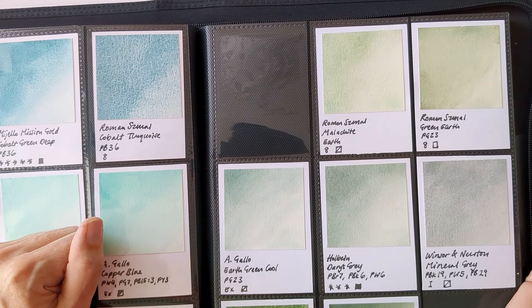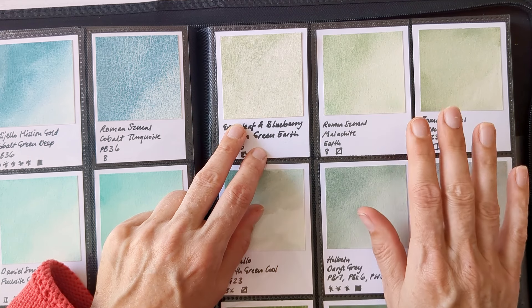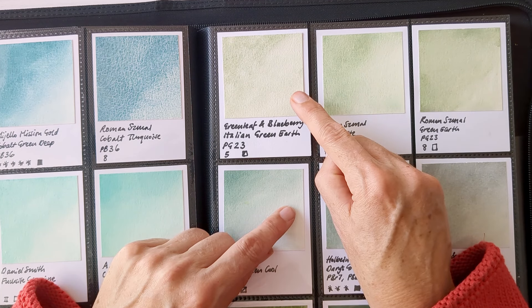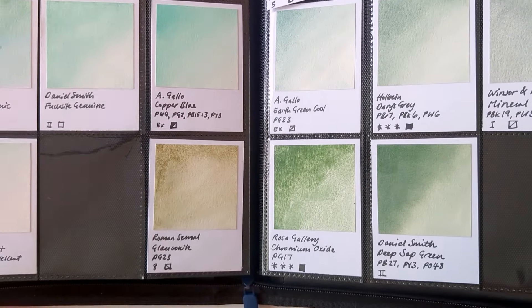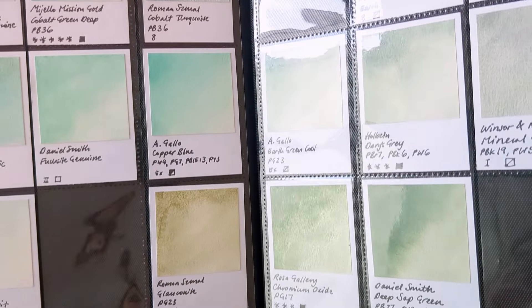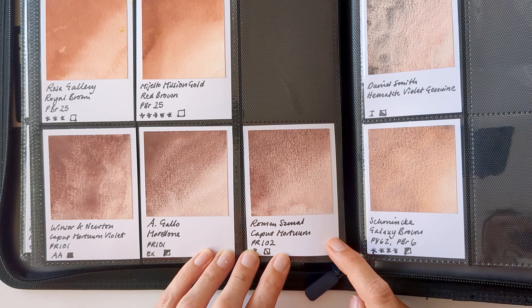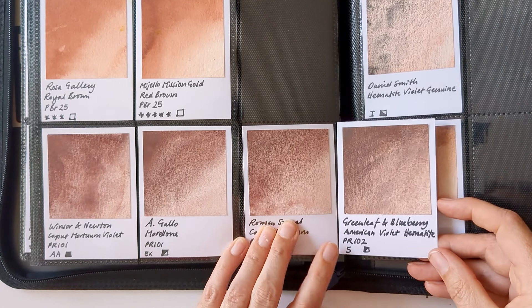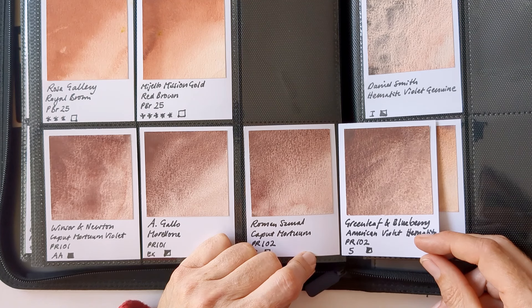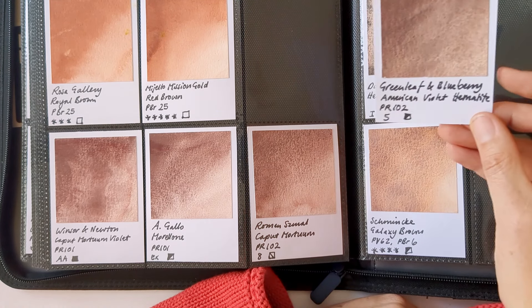Here are my swatch cards — they seem like absolutely beautiful paint and I'll link to the website down below if you're interested in the company. Looking in my swatch folder, the Italian Green Earth — I haven't got anything exactly like it. It's similar to the malachite from Roman Schmall. Roman Schmall's Green Earth is a more greeny colour; this is kind of a more delicate yellow-leaning Green Earth, and yet it's more green than Roman Schmall's glauconite. I've also got another PR102 which is Roman Schmall's Caput Mortem, but the American Violet Hematite is quite different in how it granulates and has a much deeper, browner quality to it. This is Daniel Smith's Hematite Violet Genuine which is completely different — so again, a really lovely addition.